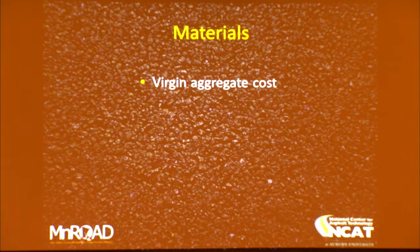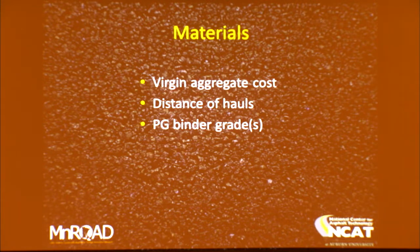Moving to materials: virgin aggregate cost is a significant factor when putting mix designs together. You look at the availability of local materials and try to put together blends that satisfy specification requirements at the lowest possible cost. Distance of hauls is very important because oftentimes that's where the cost is — not the cost per ton for the aggregate, but the cost to mobilize it and get it to your job.